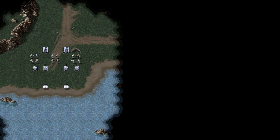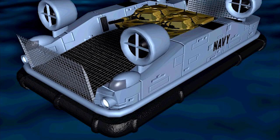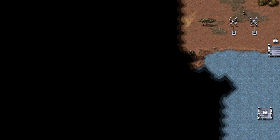Both factions used the Jeff-A prototype hovercraft, which featured four rotating ducted propellers that allowed it to travel quickly across the water. Once the craft landed on the beach, it would unload its cargo and then return back to its offshore warship.